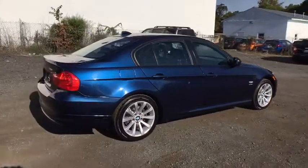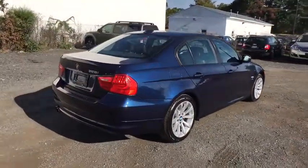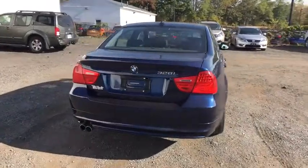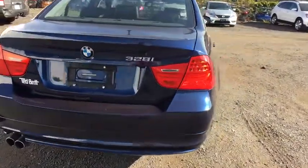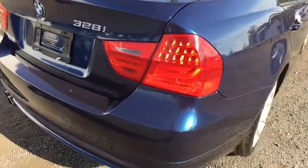Proof that all good things come in threes, the BMW 3 Series has a well-deserved reputation for packing outstanding driving dynamics and excellent quality. This vehicle has less than 65,000 miles.